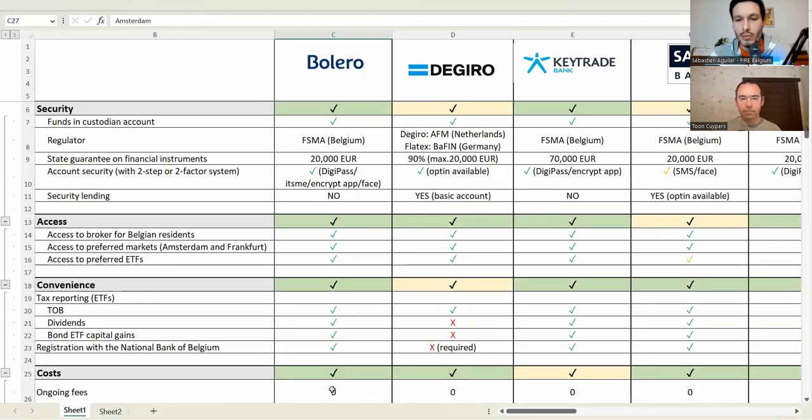Let's talk about DeGiro, the broker most used historically by the FireBelgium community. DeGiro is a Dutch broker that has been taken over by German bank Flatex — renamed Flatex DeGiro. The regulators are the AFM in the Netherlands and BaFin in Germany. So that's a difference because it is a foreign broker. The state guarantee is also slightly different — a maximum of €20,000 when something goes wrong, including fraud, covering only 90% of your securities.